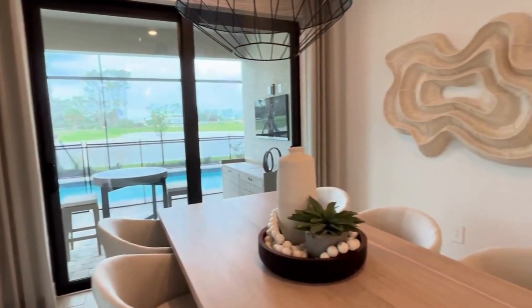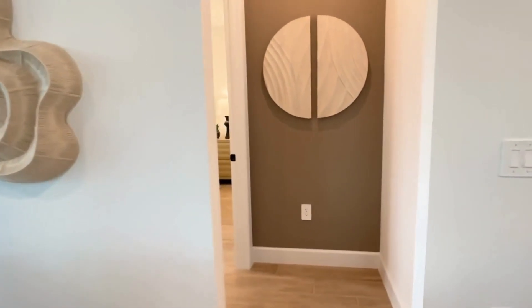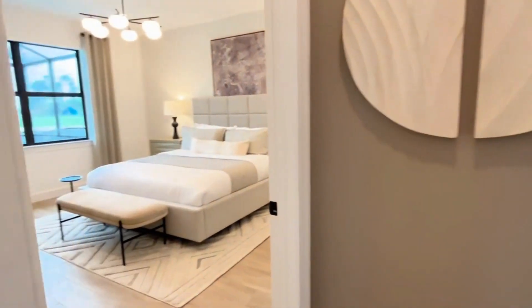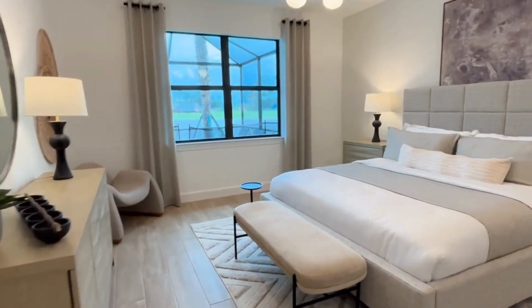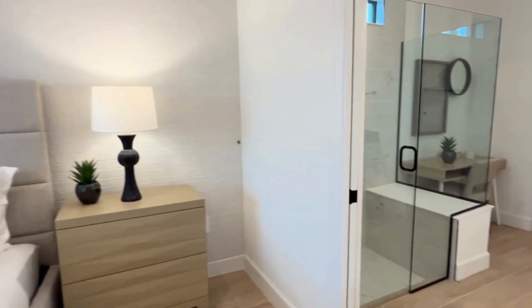These zero corner sliding glass doors are beautiful as well. Here is the primary bedroom with lots of light from this big triple pane window, moving on into the master bathroom.